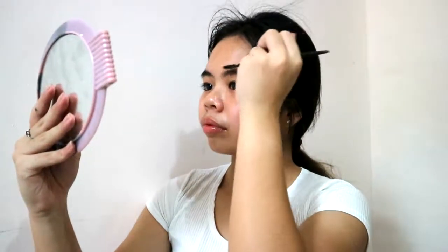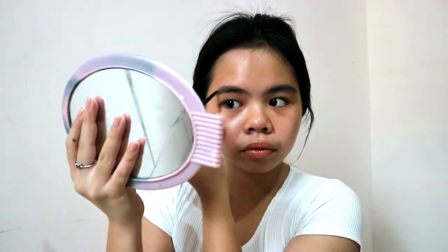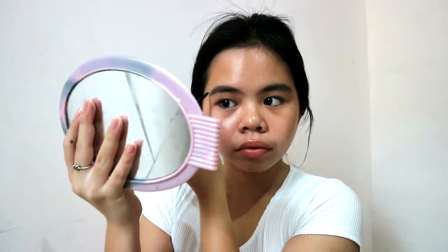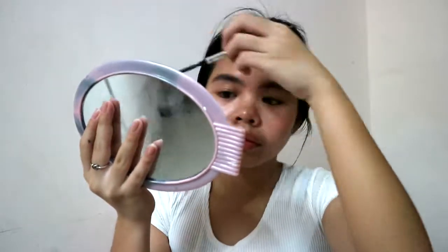Then I fill it in, and I use my brush to make the line softer so it doesn't look unnatural. As you can see, that's how I do my brows — I just want them to look natural, dark, and full. I'm not going for the Instagram model brows because that is not my thing.